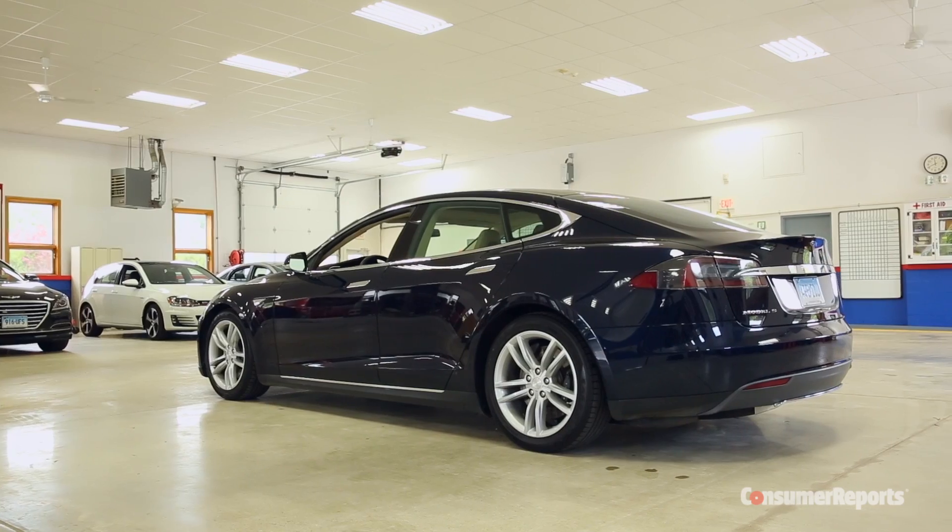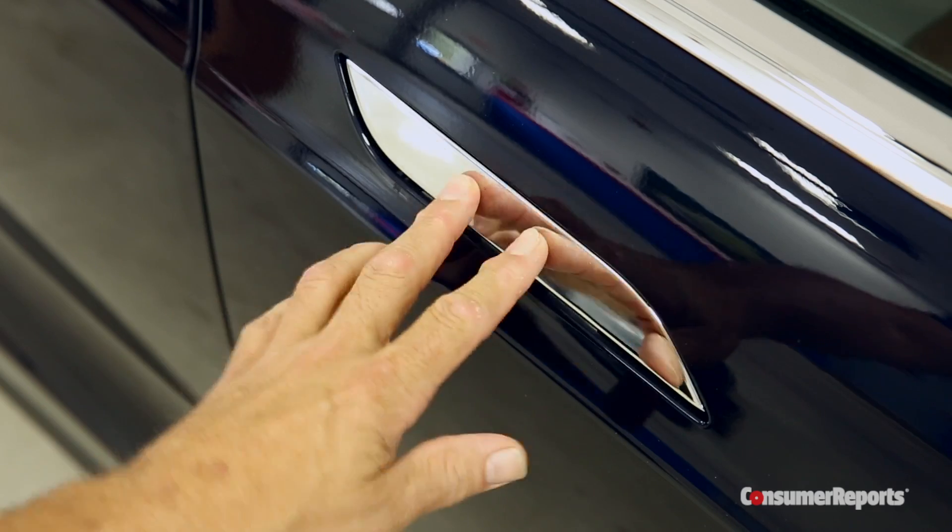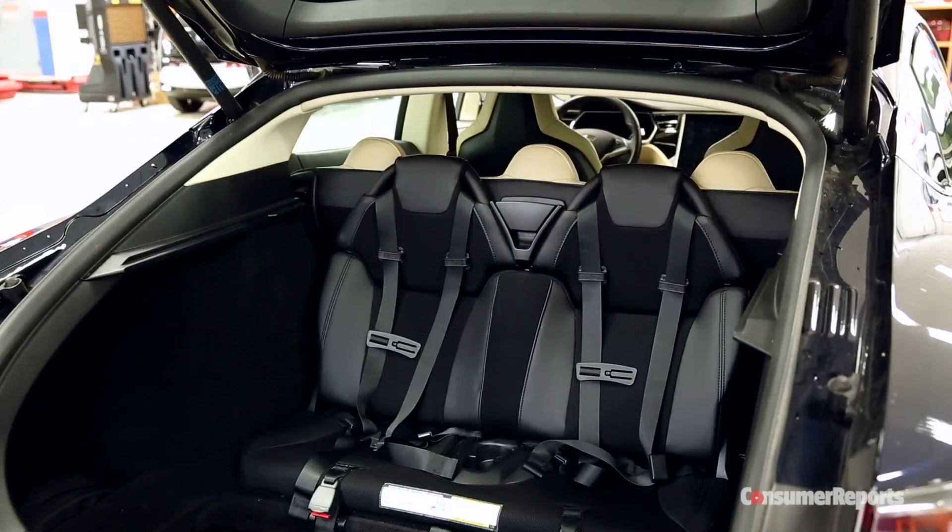Turns out they're mostly having the same sorts of problems we did — like hassles with the motorized door handles, locks and latches, and squeaks and rattles. Some 2012 Model S's also had problems with the drivetrain.